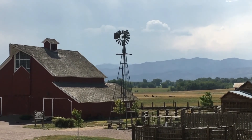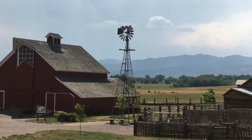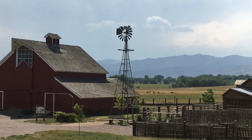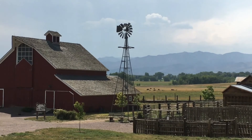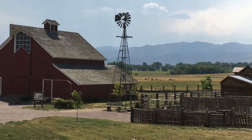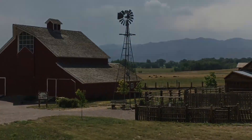Now you might know about windmills today that do something different. Today our windmills are very streamlined. Usually they're white, usually they're in pretty desolate areas, and there's a whole bunch of them in one spot. Those windmills don't give us water like these old-fashioned windmills on a farm — they give us power, they give us electricity. Two different ways of using the wind to do something that we need. Have a good day.